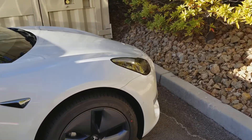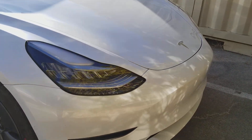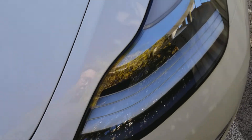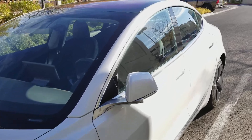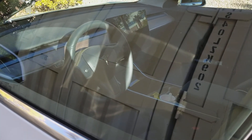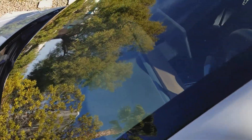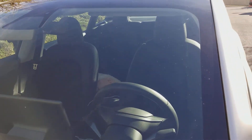Go over to the front, get that Tesla logo. Another view of the interior — really simple, nothing in front of the steering wheel, just that touchscreen. Here's the other view.